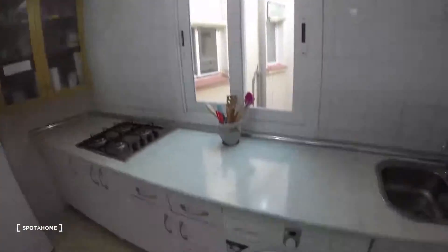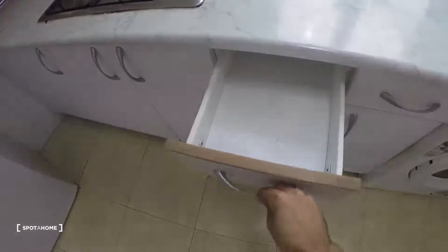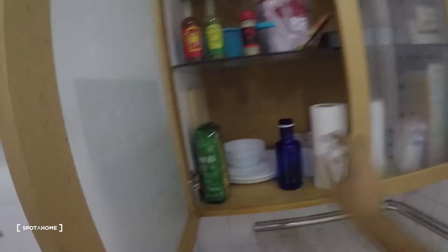There's also a washing machine. Let's open some drawers — here you have some pans and pots, and here you have the glasses. Some cabinets for your food, plates, glasses, and cutlery. Remember to watch bedroom number three in part two of the video.